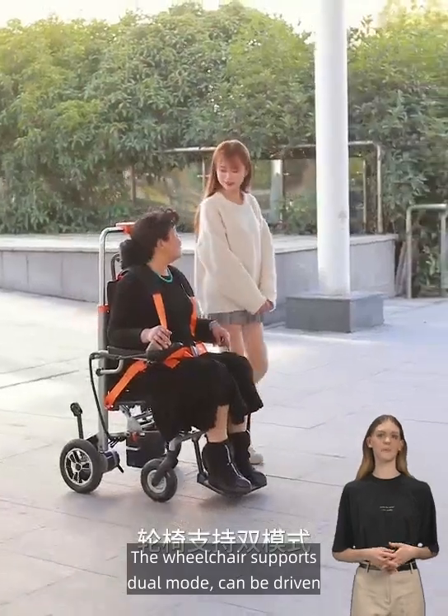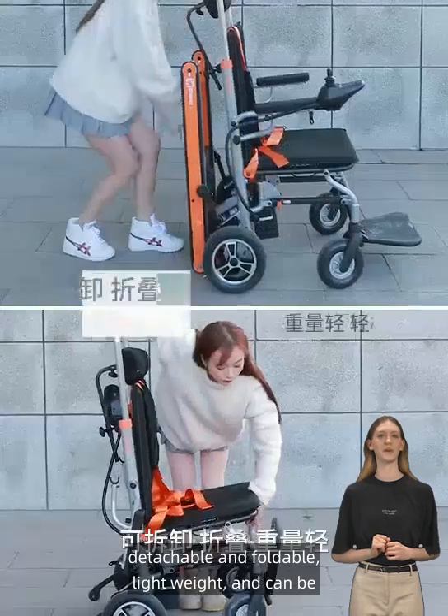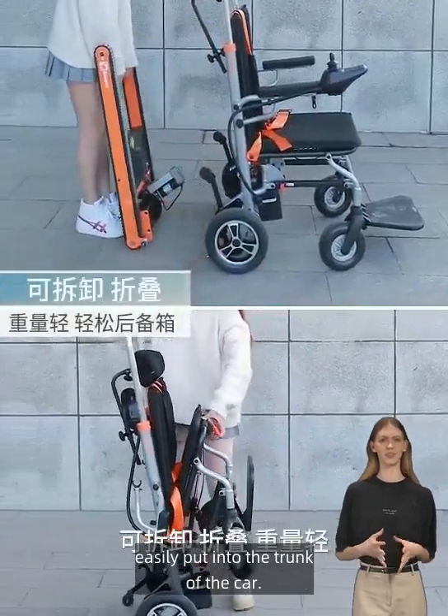The wheelchair supports dual mode: it can be driven by electric drive or manually implemented. It is detachable and foldable, lightweight, and can be easily put into the trunk of the car.